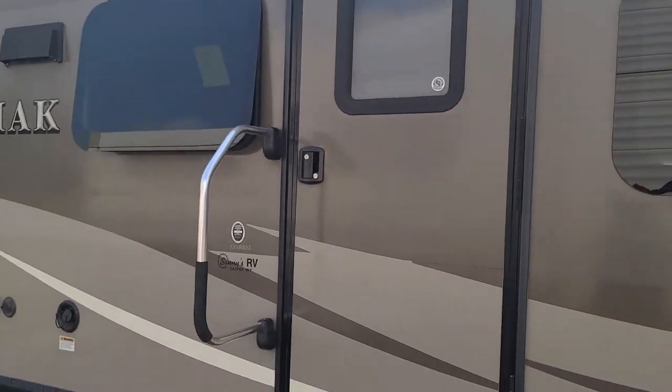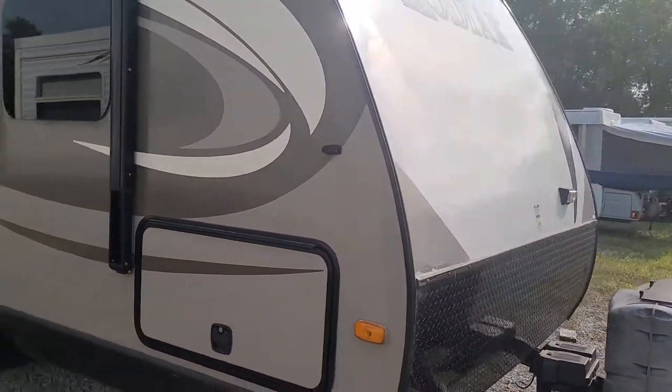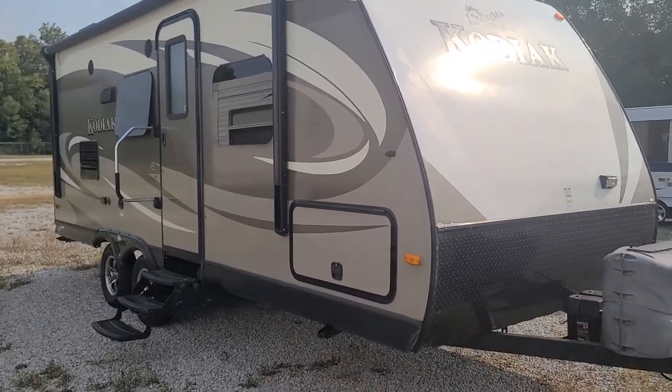It's Griff at Specialty RV Sales, beautiful Canal Winchester, Ohio. I just took this one in on trade. It's a 2015 Kodiak — perfect little couples coach. It's in phenomenal shape. They did not lie on their trade evaluation, let me tell you.